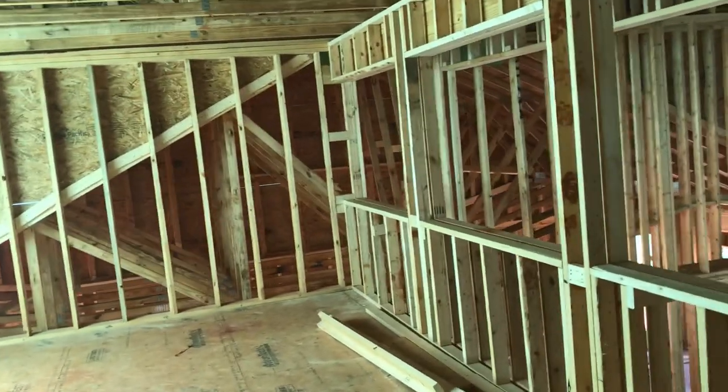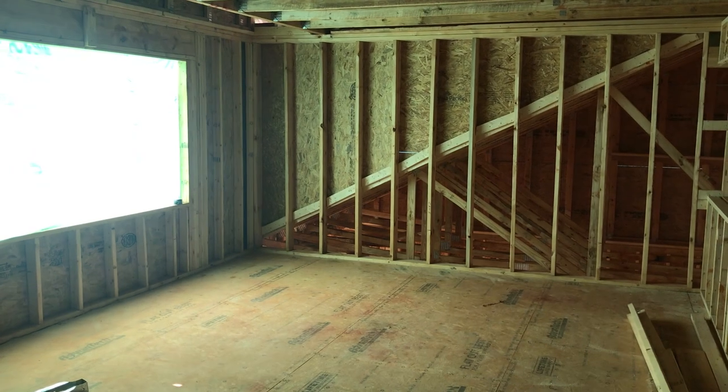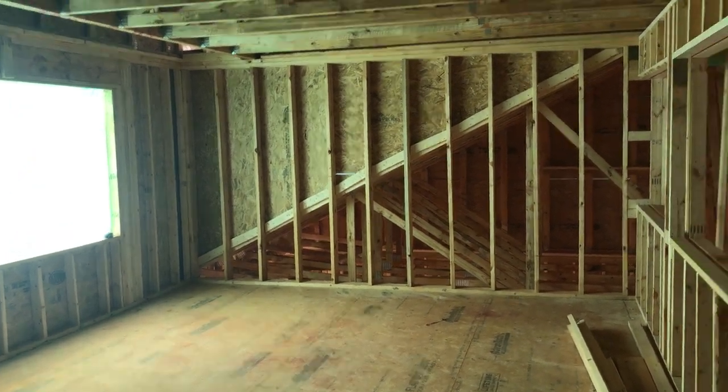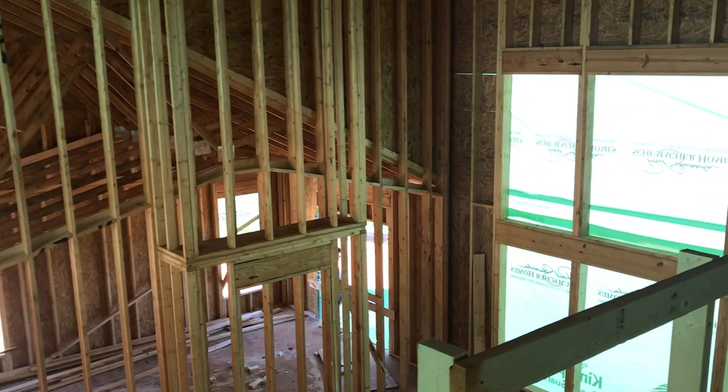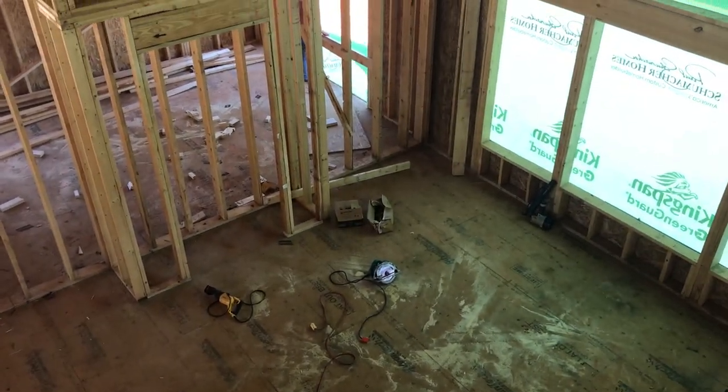Last but not least is this nice big loft space. Not entirely sure how we're gonna use it yet, but that is one half of a loft. Really exciting to see it all come together — I cannot wait for this to be our living space.